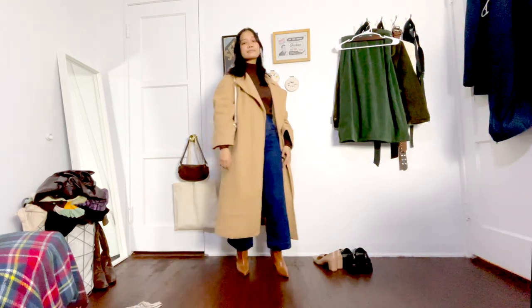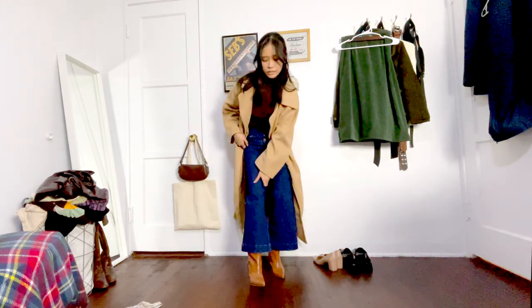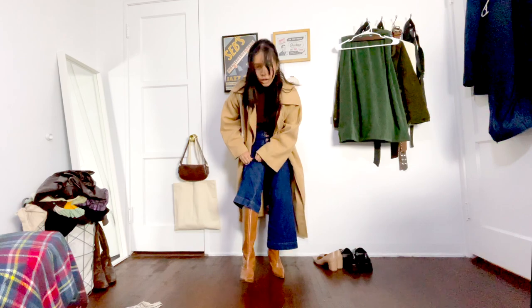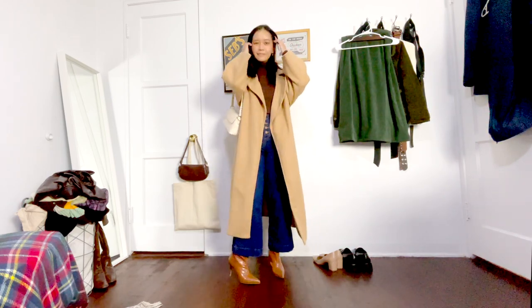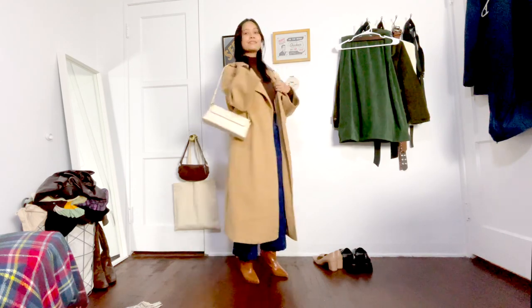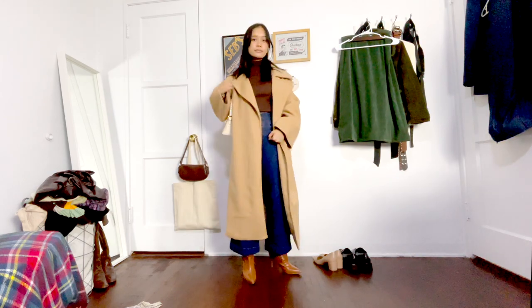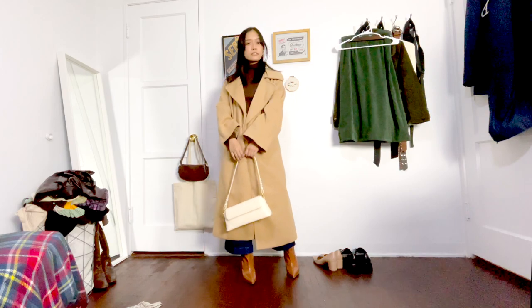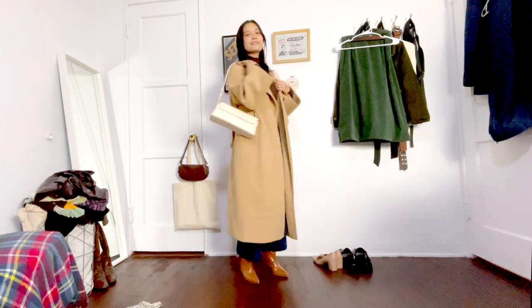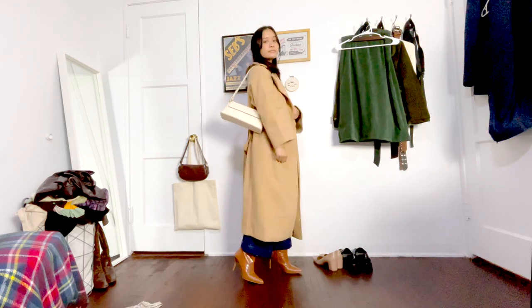And finally for this last outfit, over my thermal long sleeve and leggings I have on a brown turtleneck tucked into some wide leg jeans, and underneath the wide leg jeans I have on these knee-high brown heeled boots — they kind of just look like regular boots since the wide leg jeans cover them. Then I threw on my camel coat again and paired it with my white baguette purse. If this isn't warm enough for you, I'd also layer another sweater or a vest over the turtleneck to keep the upper body more warm.